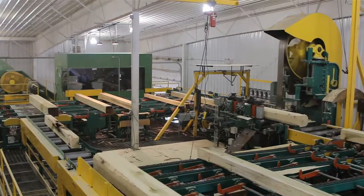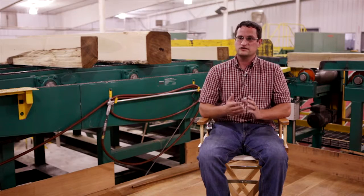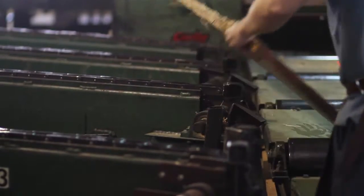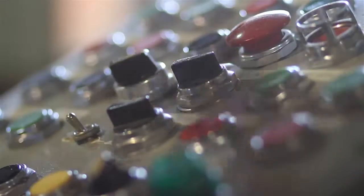Depending on species, it might just be one common and better or it might be two common and better. Red oak, hickory — we're going for the low grade as well as the prime material. From there, some of the boards will travel to the edger so we can rip them to remove the wane or bark off of the edges.